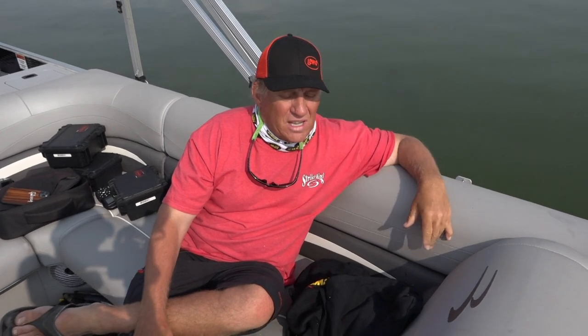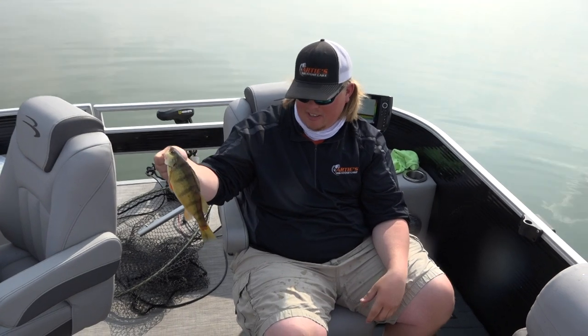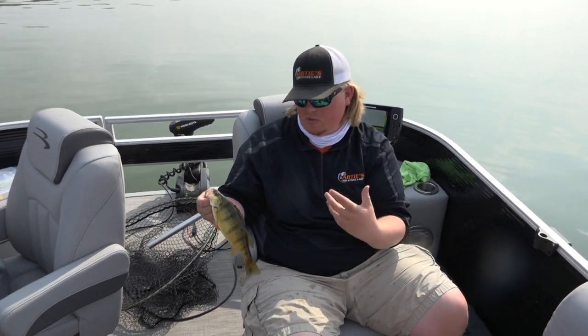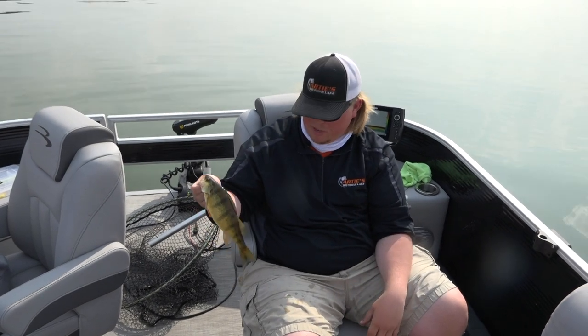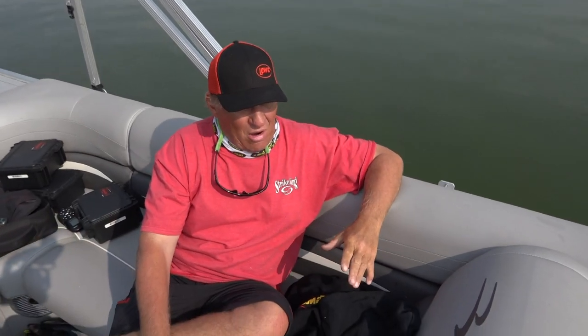This basin perch bite — you were telling me earlier it's been going for a while now, hasn't it? Yeah, we've been catching these all summer. It's getting earlier and earlier every year. We're seeing these fish starting to bite in June and July. We get four or five months of this fishing and it's fast and furious all year long. And the word is definitely out.